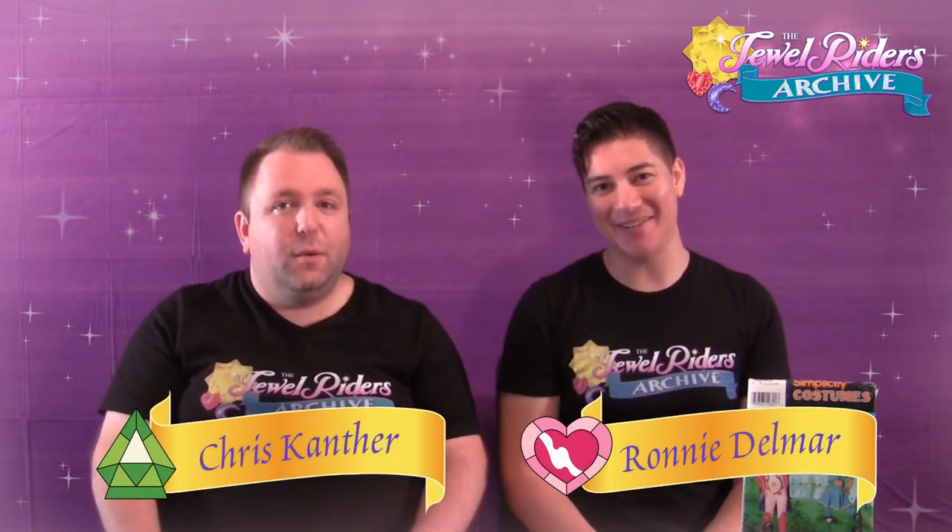Angel fans! I'm Chris and I'm Ronnie from the Jewelryers Archive. We're here today with another one of our archive showcase segments, and today we're reviewing the Simplicity Pattern! There's a story here.